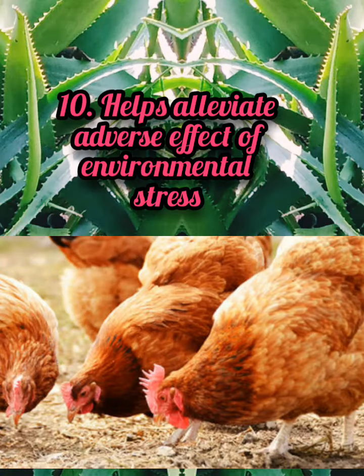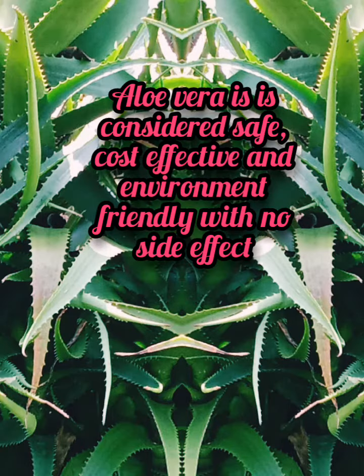10. Helps alleviate adverse effects of environmental stress. Aloe vera is considered safe, cost-effective and environment-friendly with no side effects.